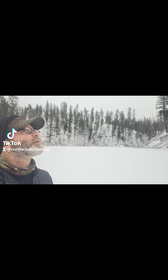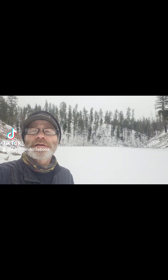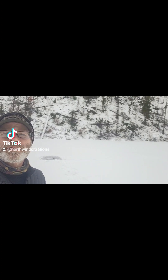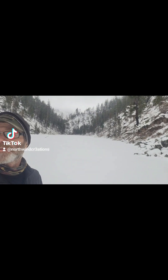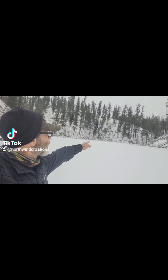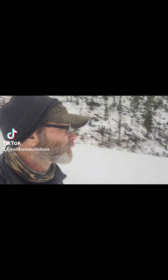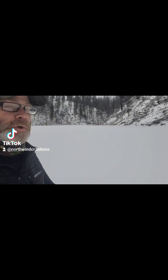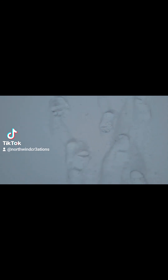Morning everybody, it's another beautiful day in the winter — I think it's December 16th. We're out here on this beautiful 4.5-acre lake. I've just completely walked all the way across and I'm gonna chop a hole right here and do some fishing. As you can see, the snow is about four inches deep and the ice is about seven or eight inches thick.